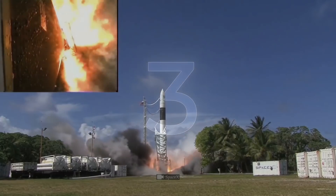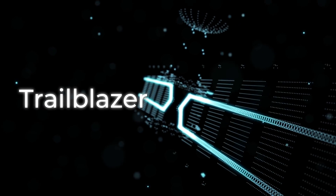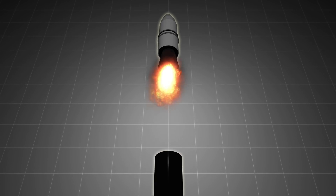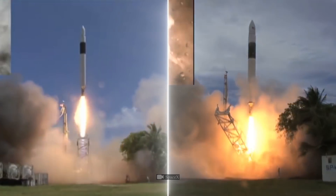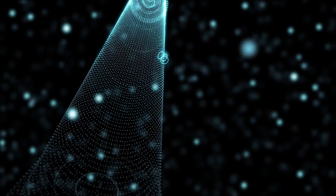The third time Falcon 1 flew, it carried the Trailblazer satellite and two NASA microsatellites. The flight went normally through the first stage, but when the time came to separate the stages, the first hit the second right when it started its engine, so the second stage couldn't continue. The fourth and fifth launches showed good results, but that wasn't enough. The main problem with the Falcon 1 was low demand due to its low payload capacity. For this reason, development of the rocket stopped and it was decided to do something more serious.